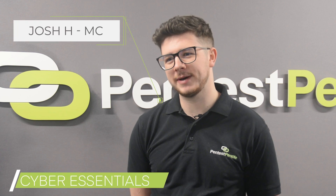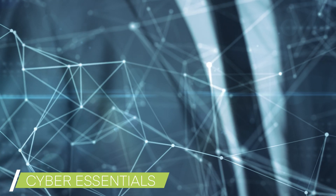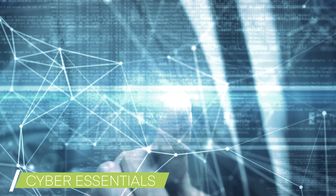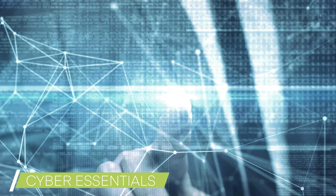Hi, I'm Josh, I'm one of the managing consultants here at Pentest People and I want to talk today about Cyber Essentials. Cyber Essentials is a standard that many businesses need to conform to, and Pentest People are here to provide support for people going through such certification.